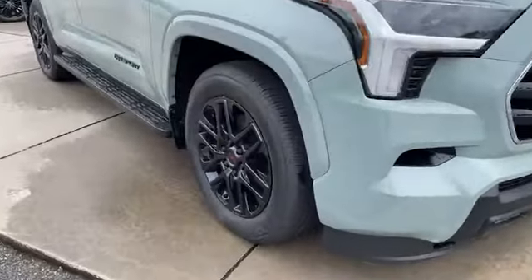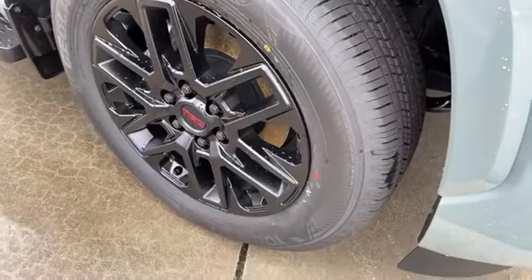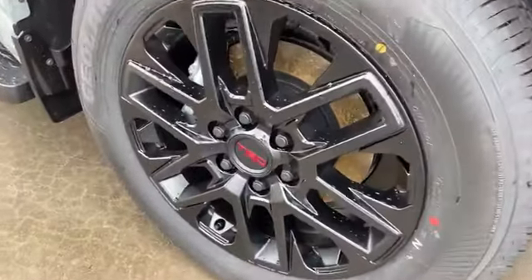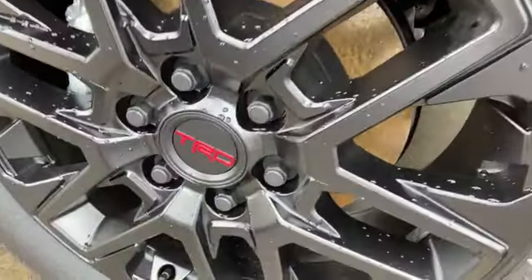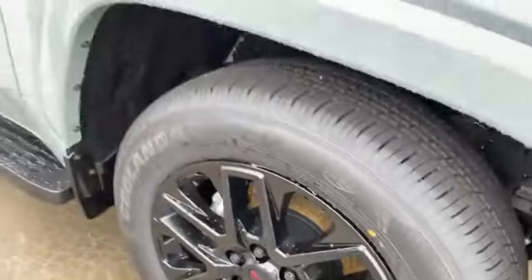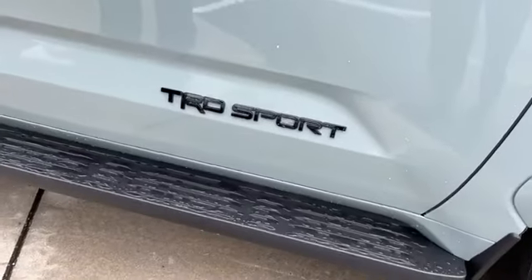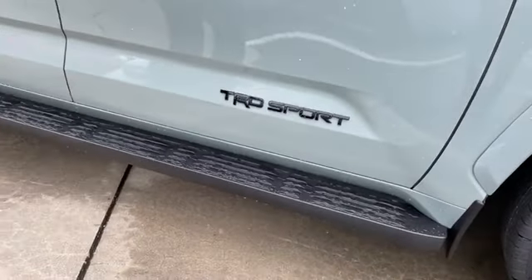Check out the wheel — we've got a big 20-inch alloy wheel, TRD with the shiny black finish on it. Good looking wheel and tire. And then around on this side, the TRD Sport is actually blacked out right there, with a nice touch on the running board.